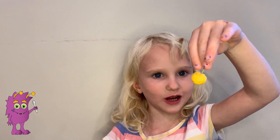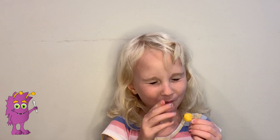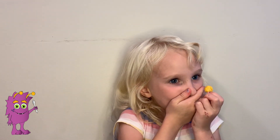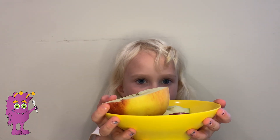I almost forgot the crab apple. That one is way, way, way more sour! My favorite apple was all of them.